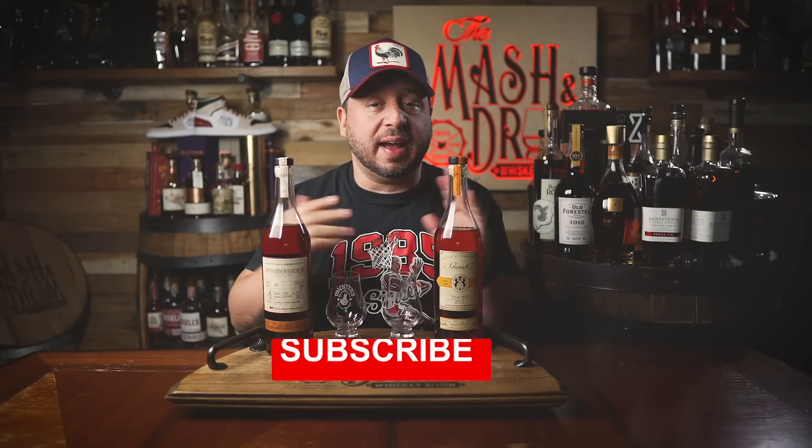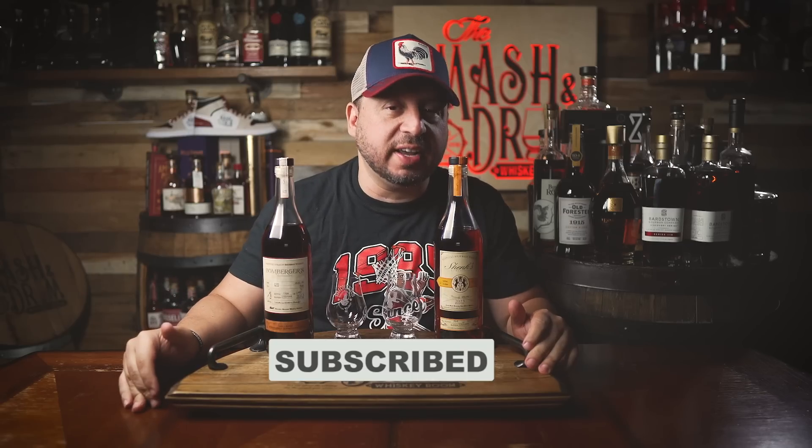What's up folks, I'm Jason C from the Master Drum and welcome back to the show. Like, subscribe, and help grow the channel for 2023 — thank you so much for all the support, whiskey tube family. These two bottles tell a story of the long history at Michter's, but before we dive into the history, let's hear from today's video sponsor.